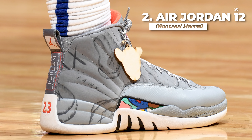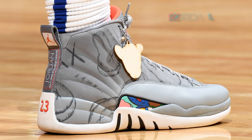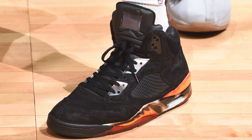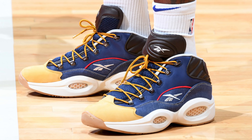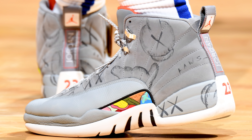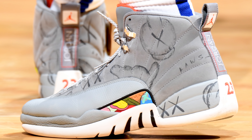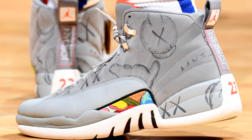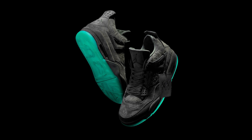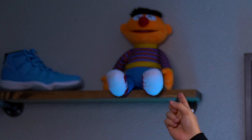Next up at number 2, we have Montrez Harrell with a Kaws custom of the Air Jordan 12. Yep, you heard that right — Montrez is on this week's list back to back to back. Montrez is on fire this season and it seems like he wears a new pair of shoes every game, so I have to give props where props is due. These Kaws customs are just too wavy to ignore. I'm absolutely loving that gray color scheme with the Kaws artwork throughout the upper, and a little splash of color on the lateral overlay is just the icing on the cake — making this colorway look like a legit Kaws and Jordan collab. We've seen that before on the Air Jordan 4, but I think it's time for the sequel. Jordan Brand, make it happen.